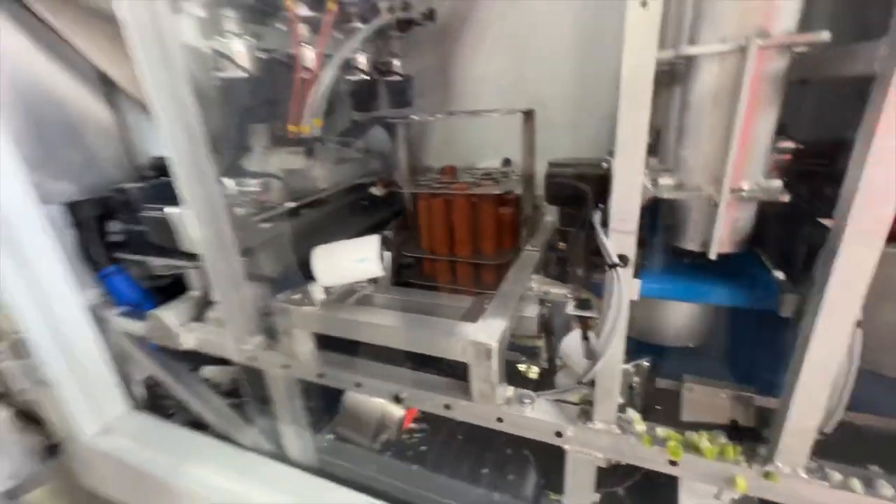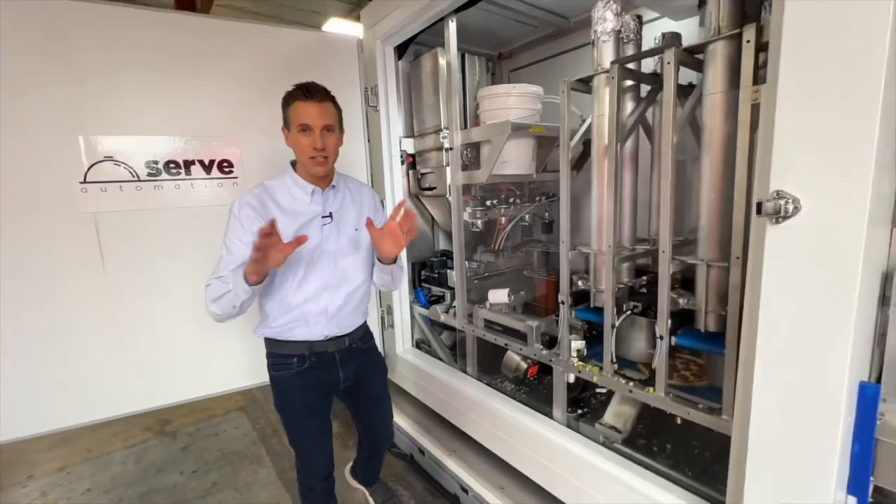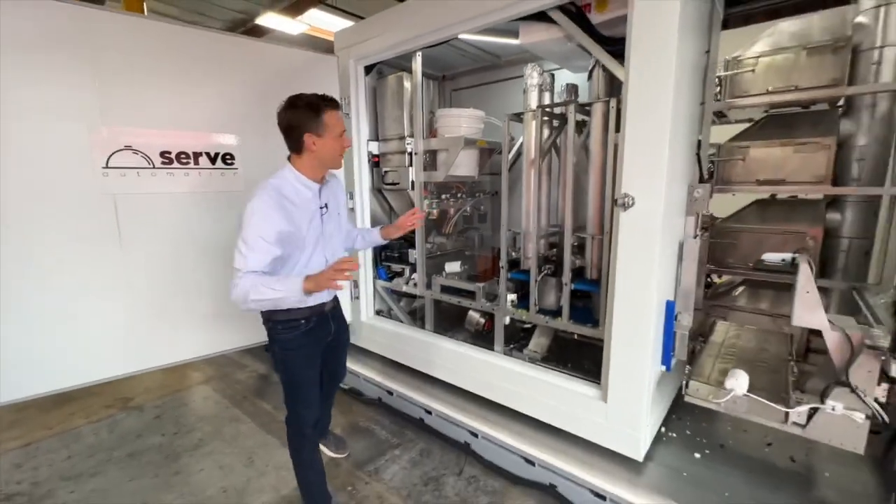Let me tell you something about this company. These are some SpaceX engineers — people that used to work at SpaceX, now they're doing pizza. There they are right there, crafting the algorithm for the perfect pizza.